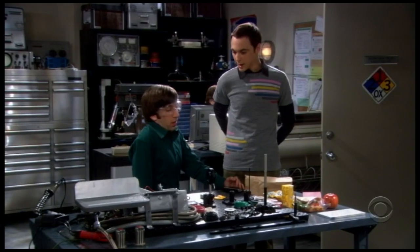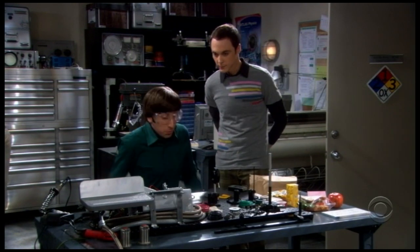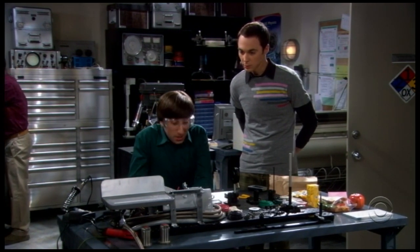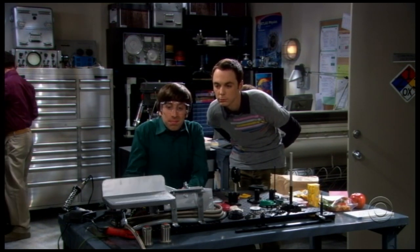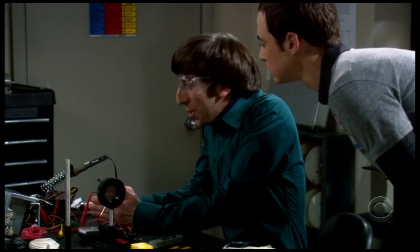So what are we making today? A small payload support structure for a European science experimental package that's going up on the next space shuttle. Really? How does it work? When this is done it will be attached to the payload bay and the sensor apparatus will rest on it. So it's a shelf. No, you don't understand — during acceleration it needs to stay perfectly level. Okay, it's a shelf.